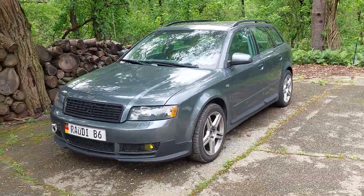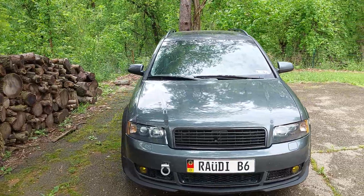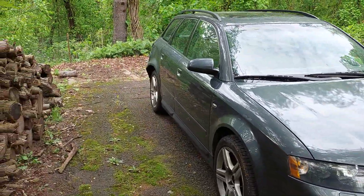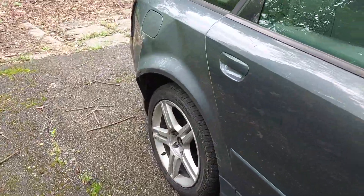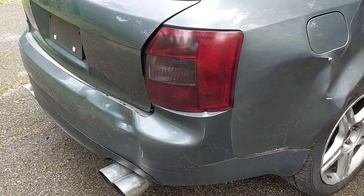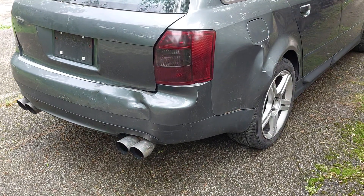I was going to slam it on my coilovers, which I already have — I've had the coilovers for years, they just never made it on the car. God, it's a pretty car. Uh-oh, what happened to that fender? That doesn't look good.